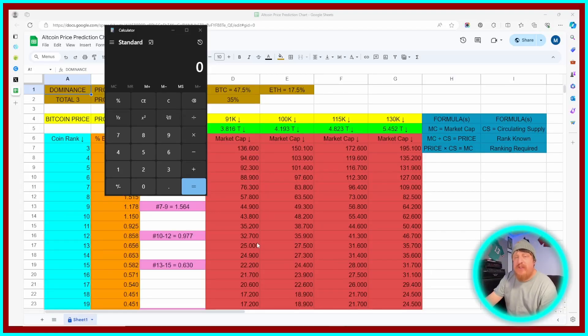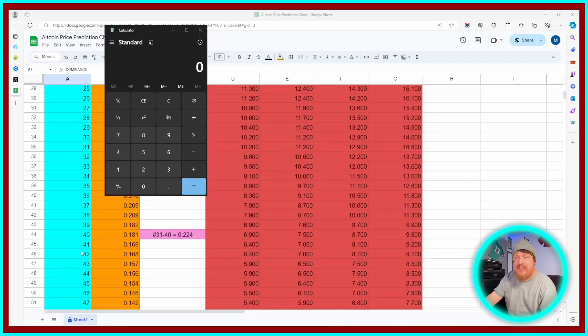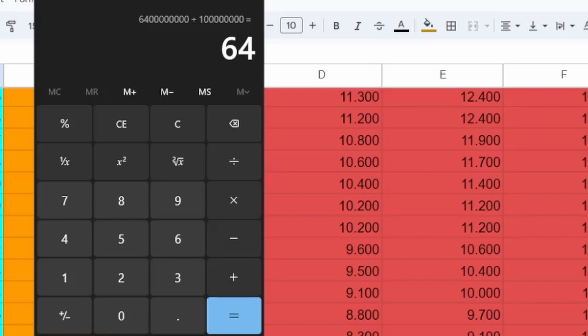I'm going to go ahead and do the first one for you, and then I'll just present the data for the different price projections after we finish. We come down here to position 42, which is where Injective currently sits. We come across here and this very first market cap we have is $6.4 billion. So we're going to put $6.4 billion in here, and then we're going to divide it by the 100 million, which was the circulating supply. We get a price target of $64.